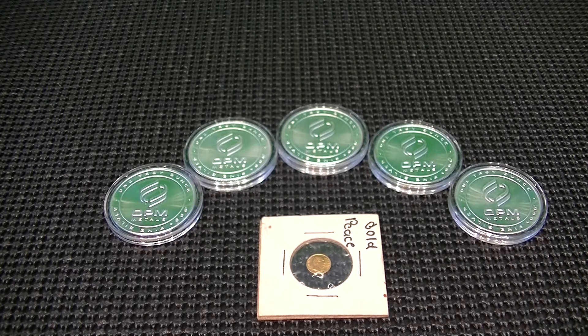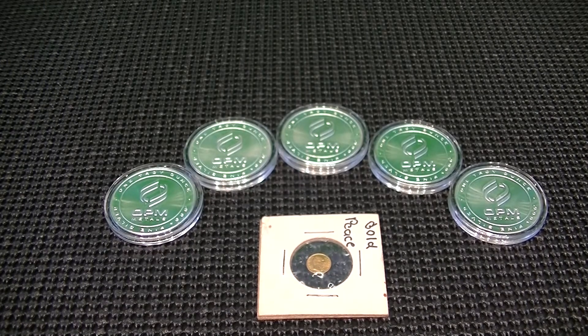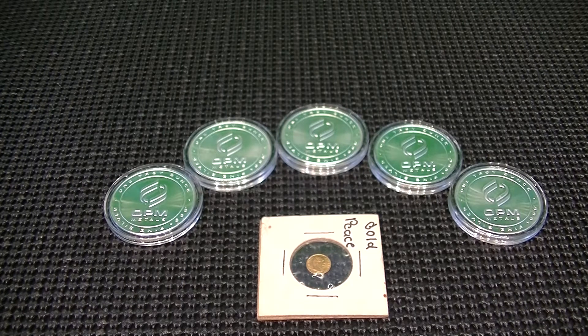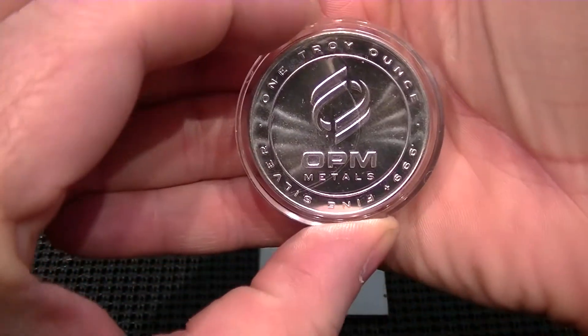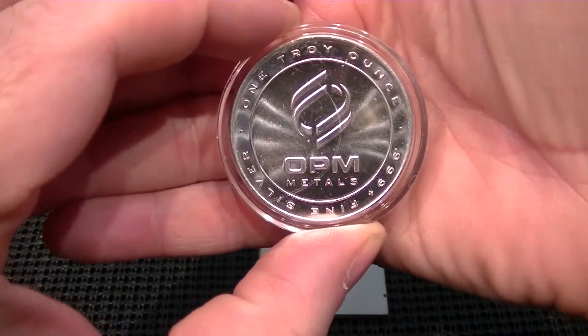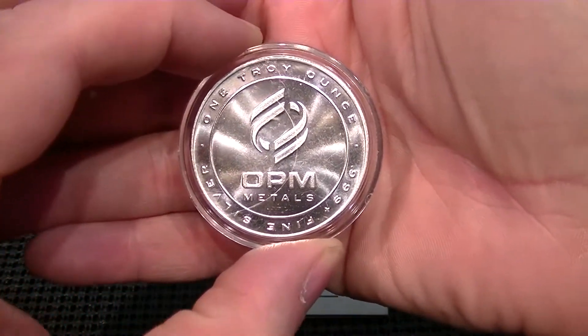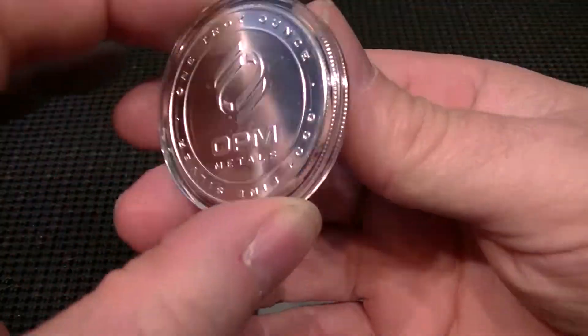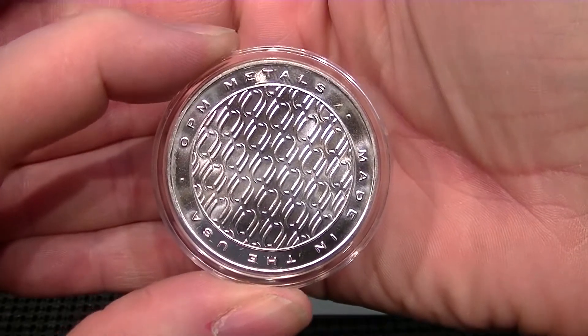So this video is a shout-out for CoinKeeper. And keeping with the theme of coins and everything, as you can see, I have some silver rounds here on the table, and what I believe is a gold coin. The silver rounds are the OPM 1-ounce silver rounds — very nice-looking silver with a very nice design on the back.